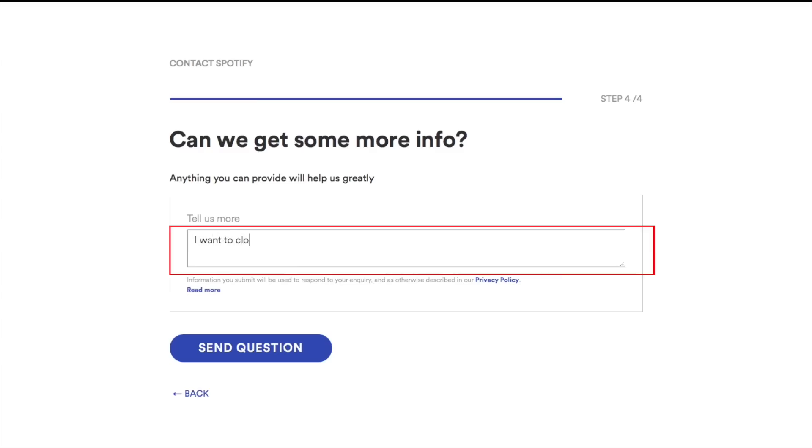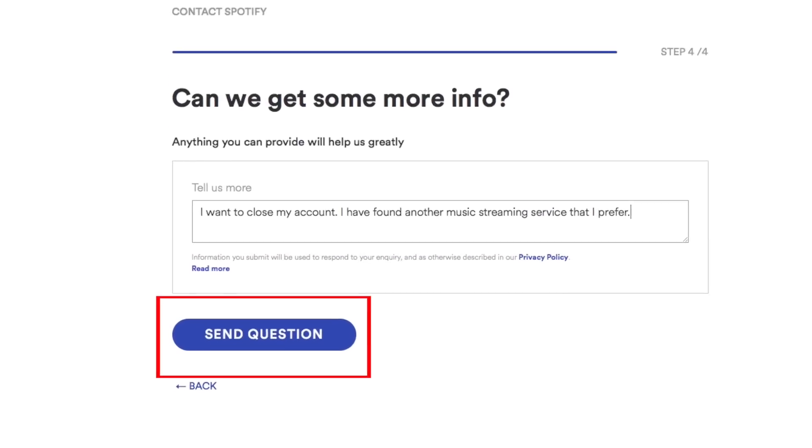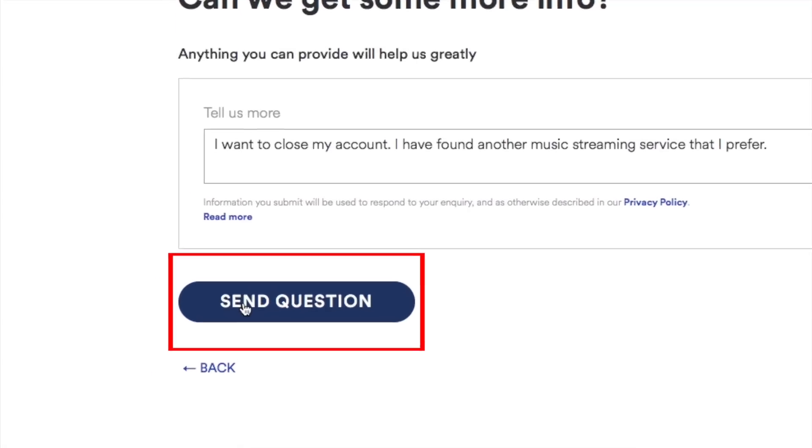On the next screen, you'll be asked to give a little bit more information. Click the box under Tell Us More and type in some details about wanting to close your Spotify account. Give them a reason why you want your account deleted. When you're done, click the blue button that says Send Question.